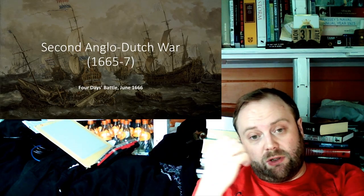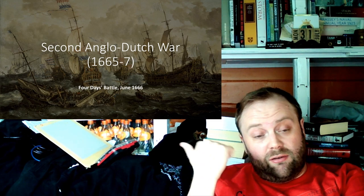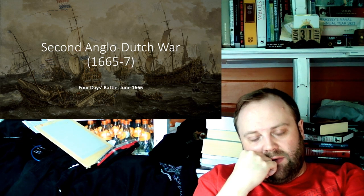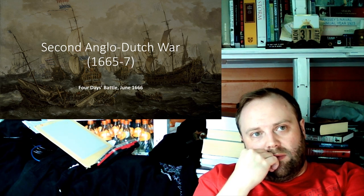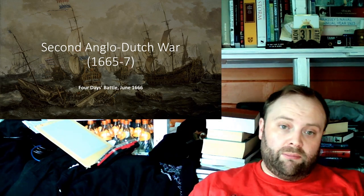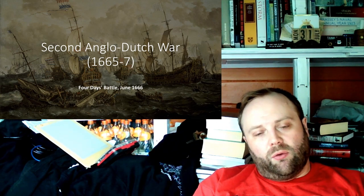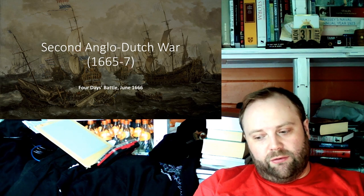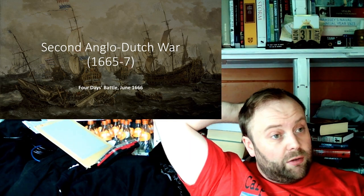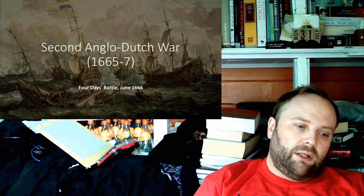Then you have the Second Anglo-Dutch War, which is really far more to do with what's going on in the East than the West. But again there is a problem, because the Dutch have advantages — they have New Amsterdam, and so goods can cross land borders, winking through the system. And that's also one of the reasons why New York becomes the economic hub of the colonies: because of this trade scenario and the attempts to get around the English trade restrictions.